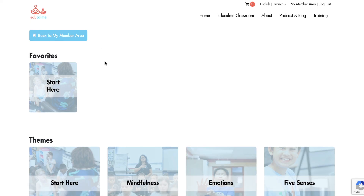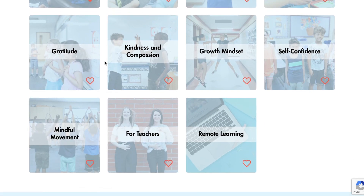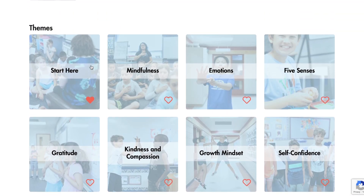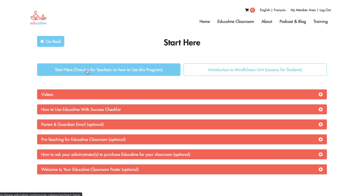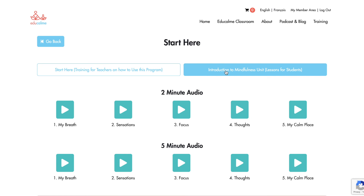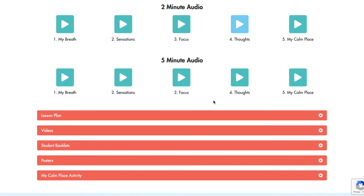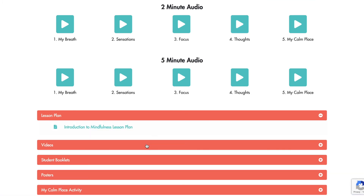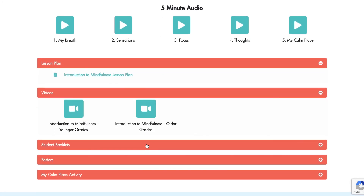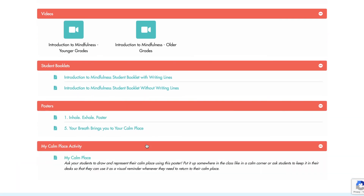With the full EduCalm membership, you'll have access to all of these themes. With the free trial, you have access to the first unit of the EduCalm program, Introduction to Mindfulness, in the Start Here theme. We encourage all teachers to start with this unit as it teaches the foundational concepts of the program. After doing this unit, feel free to jump around from theme to theme and unit to unit based on your interests, the needs of your students, and ways you can adopt an interdisciplinary approach by doing a certain unit in tandem with your curriculum.